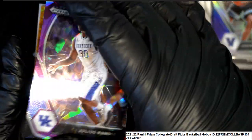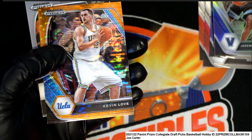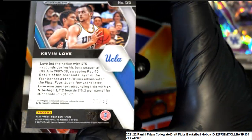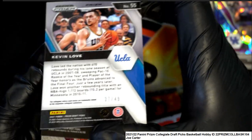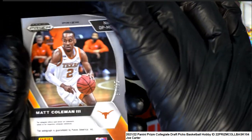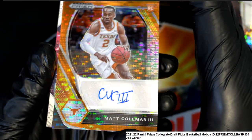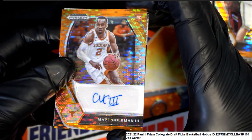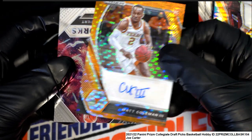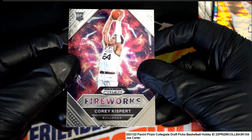That's a nice prism silver — Julius Randle, numbered 249. Kevin Love, 37 of 49. Kevin Love. Matt Coleman — another low-numbered prism, this time an autograph. So you had a number to 10 auto and a number to 49 autograph. Really good things coming out of these packs.